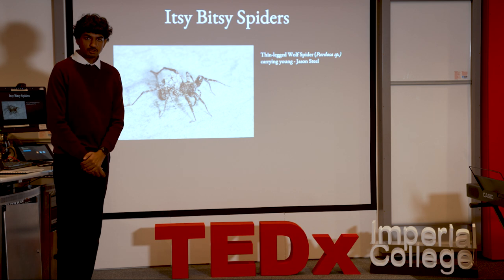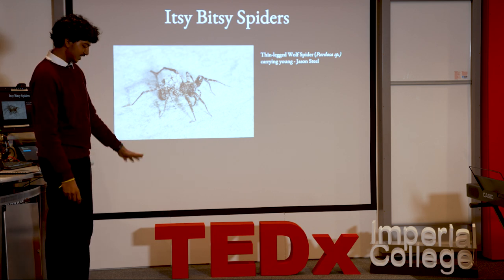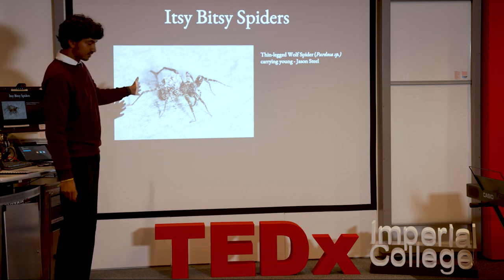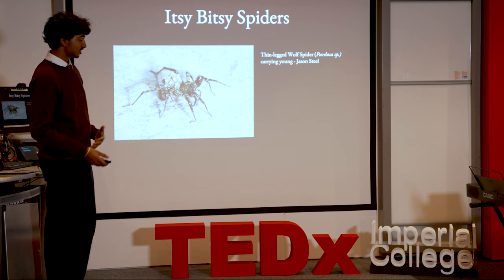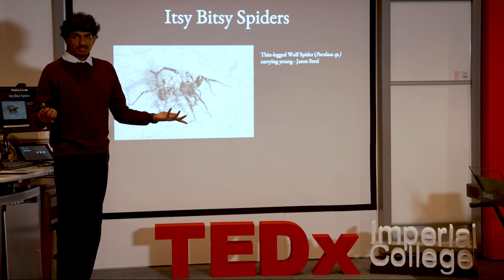Spiders are also surprisingly good mothers. If you've ever walked around in Hyde Park on a sunny day, you'll see these little black specks running around — these are wolf spiders. The mother wolf spider carries all of her babies on her back once they're born. There's another group called lace weavers where the mother actually offers herself as food for the babies — great parenting, I suppose.